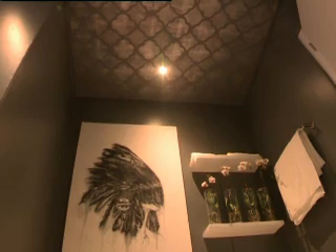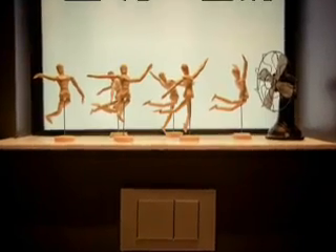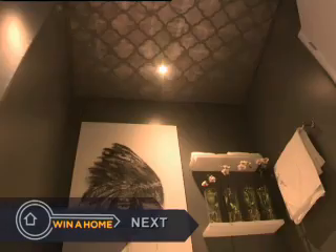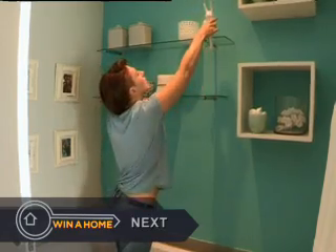Somehow Donald has made the bathroom look bigger — enough for a small but animated crowd. Still to come on Winner Home, we've seen how earth, fire, and air bring character to a bathroom. But will it be water that raises the creative levels?